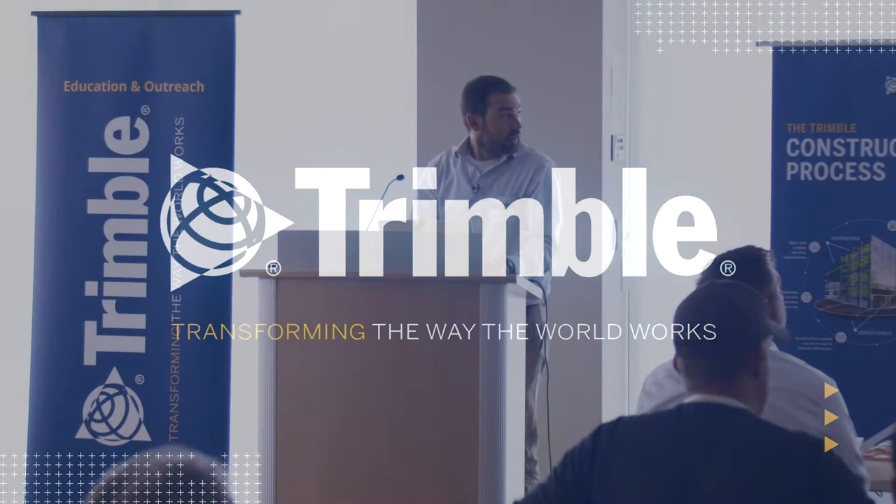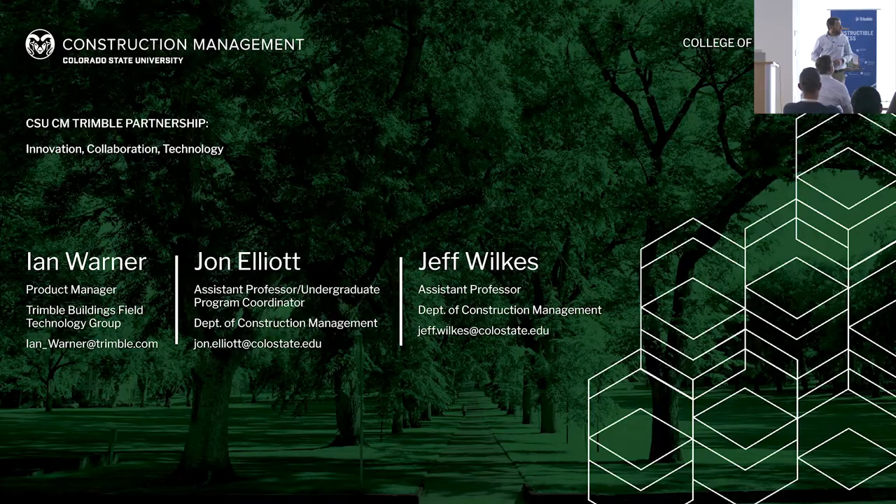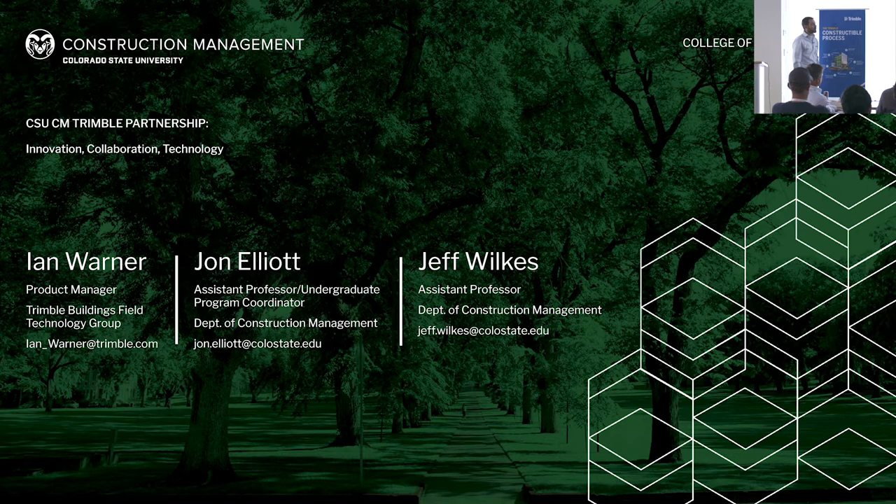Good afternoon. My name is John Elliott, I'm an assistant professor and undergraduate program coordinator at Colorado State University — CSU is Colorado State University in this region, not California State. Department of Construction Management. One of my colleagues, Jeff Wilkes, senior instructor in our program, is handling more of the civil photogrammetry and UAV applications, and Ian has been instrumental in this whole process.